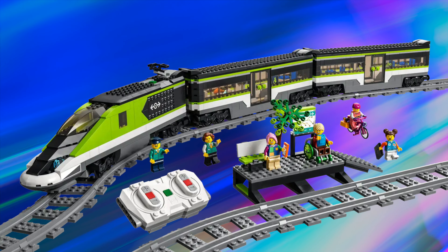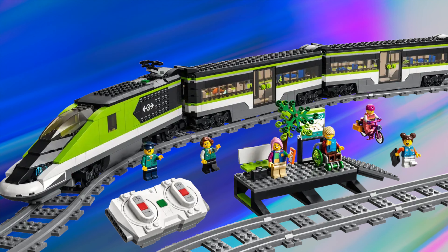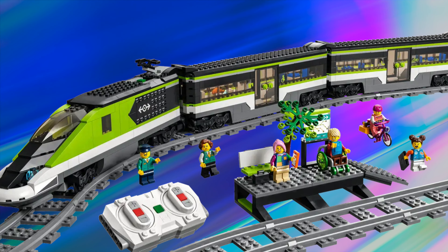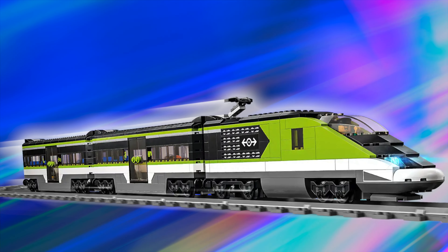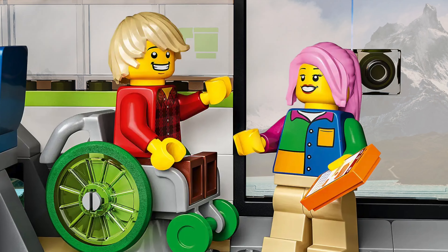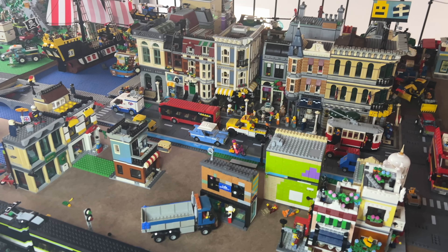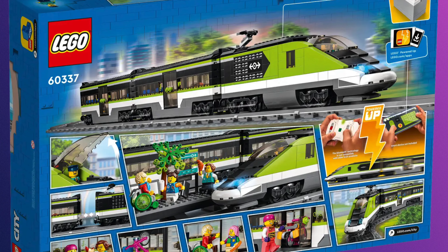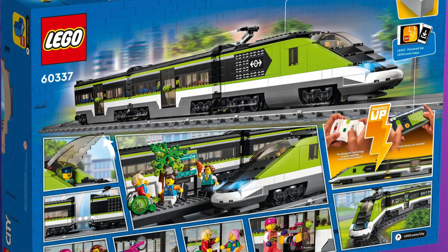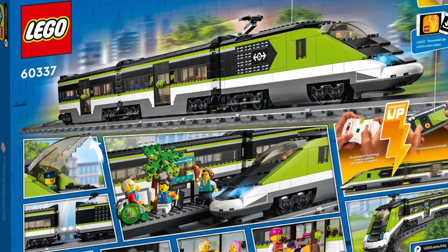We also have the current 2022 passenger train. This green high-speed model is not the most detailed, but it is cool nevertheless. With its nice brick-built nose and nice interior, it is a fantastic model. However, unfortunately, it's just half a train, meaning you would need to get two — which is what I did. If you want an affordable LEGO train model to start your city in 2024, don't miss out on this one.